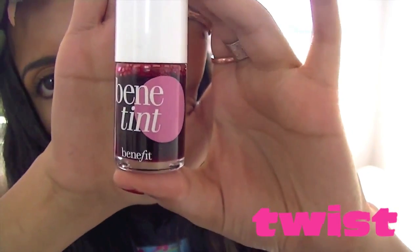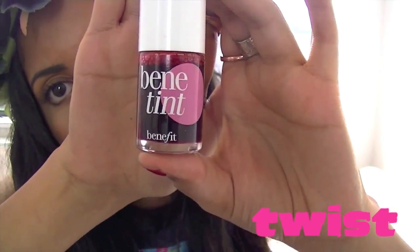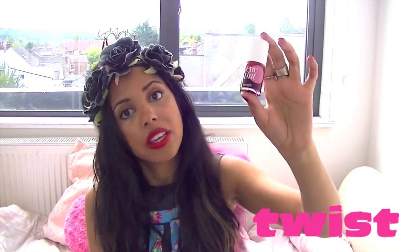My next item is the Benefit Benetint lip and cheek stain. Again, it's a two-in-one so you can use it on your cheeks and your lips. Because it's a stain, you just need to apply it once and it will not budge throughout the whole day — so when you're eating, drinking, and having fun you don't have to worry about it. I think this is an amazing little product to have during the festival.